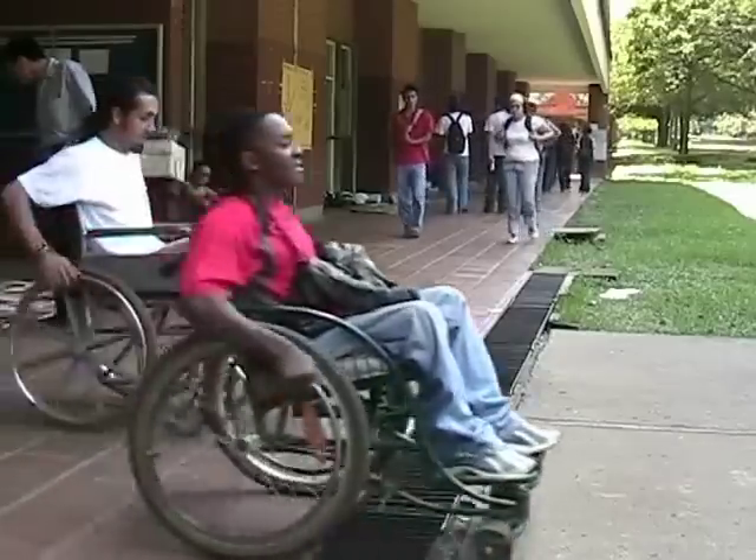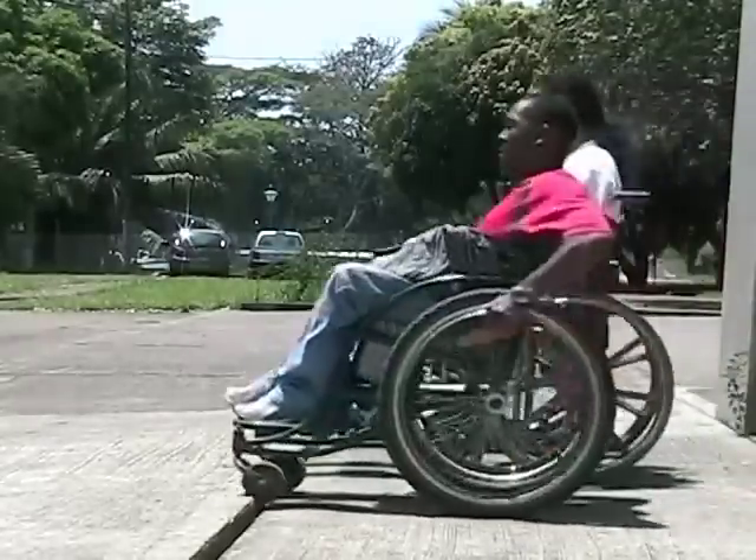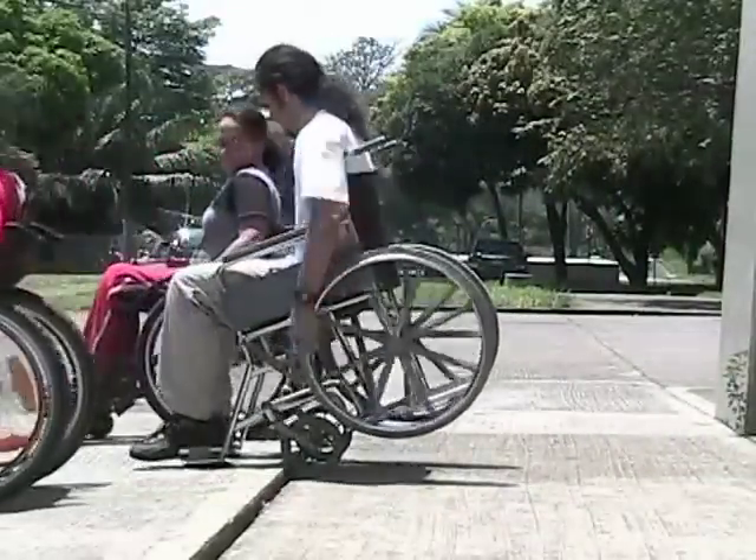The Rough Rider can handle all manner of urban obstacles, from gutters and sewer grates to cracks, holes, rough streets, and uneven surfaces that are common throughout the developing world.